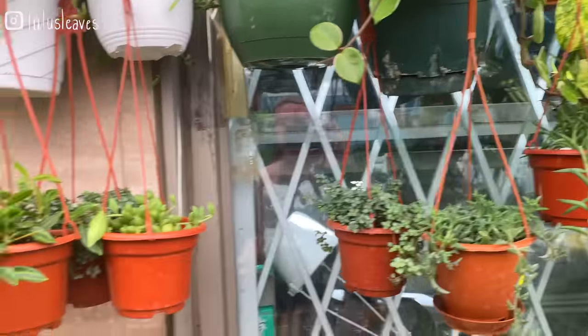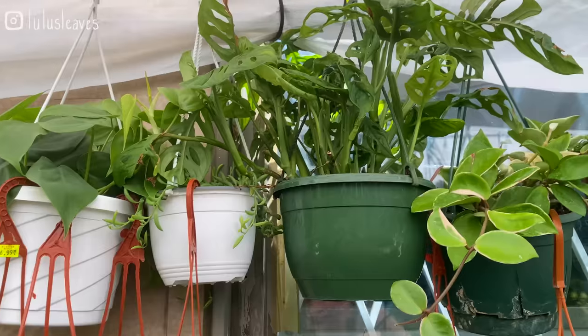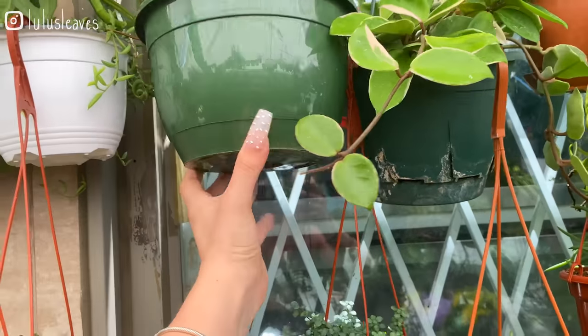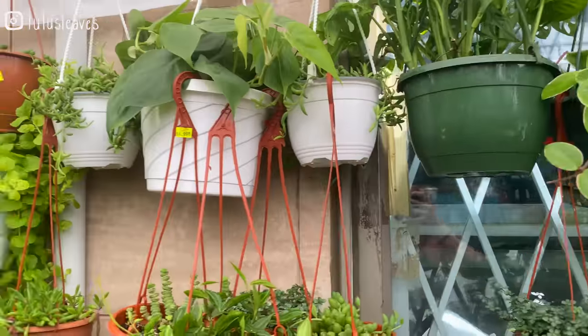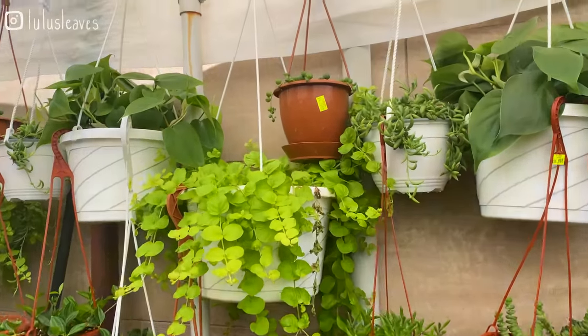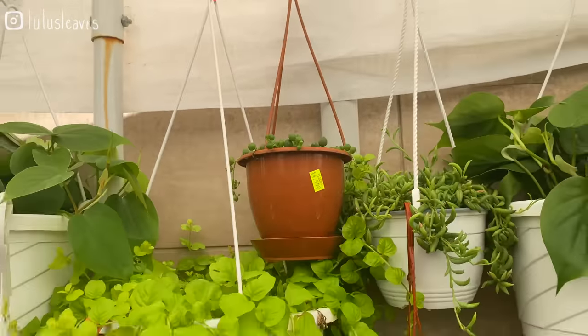Some more Hoyas, some Peperomia. A nice Adansonai basket — I don't see a price on that one. Some String of Pearls, $14.